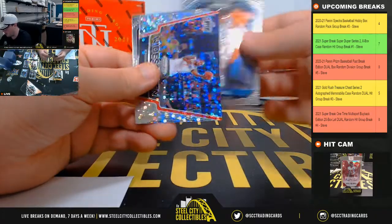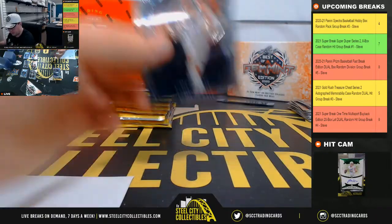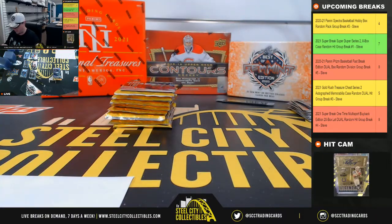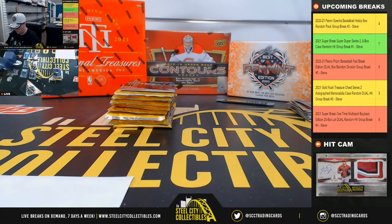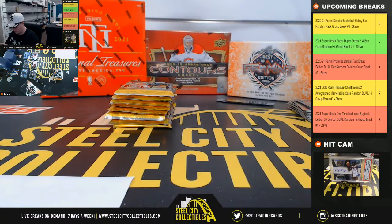I think multiple days now in a row where we've started out with an Anthony Edwards rookie autograph on the first break of the day. Onyeka Okongwu numbered 175 rookie for the Hawks. Onyeka Okongwu numbered 175 rookie for the Hawks. De'Aaron Fox prism. LaMelo Ball rookie widescreen prism, Kawhi Leonard. LaMelo goes to Charles.